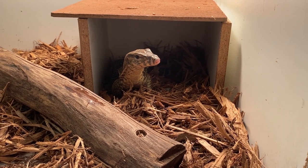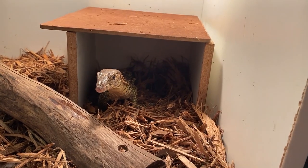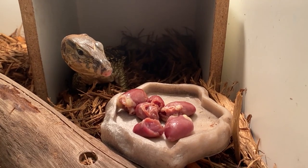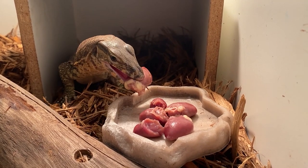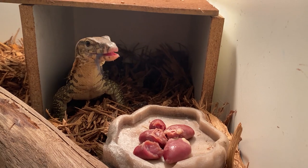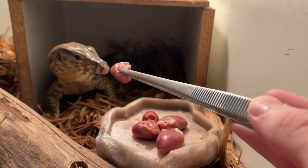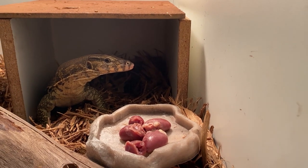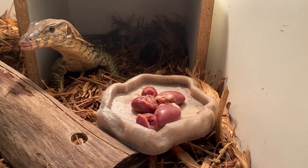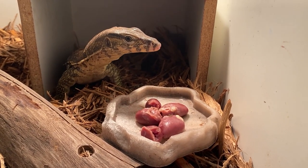He's just staring at me — I got some chicken hearts for you buddy. So he takes it from the plate and not from me. Let's see if he wants this one from the tongs. He doesn't want to take it from me. Maybe the owner just put it on a plate and didn't use tongs. I do like to tong feed my animals just so they get more comfortable with me, although this lizard is already pretty tamed up.